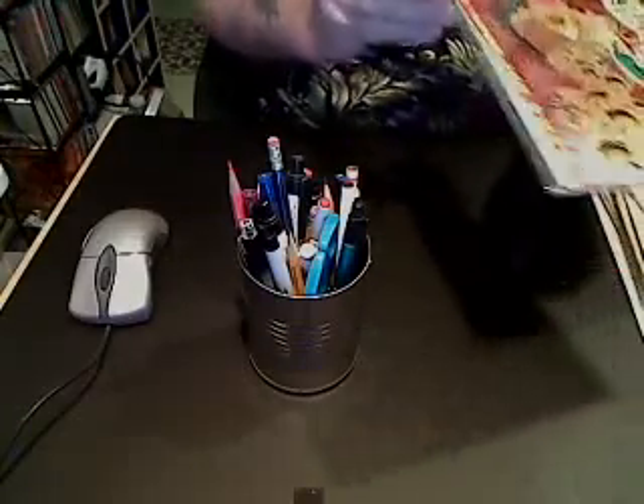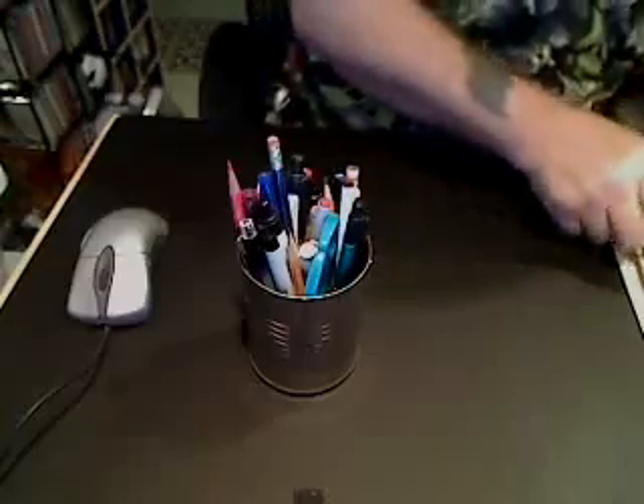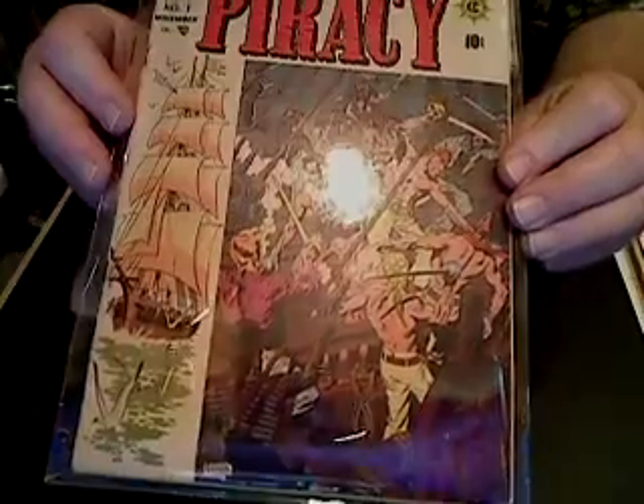Next is Mad Magazine number eight. Next is Piracy number one, with a story by Al Williamson called Harpoon.